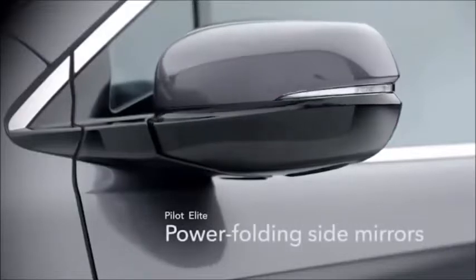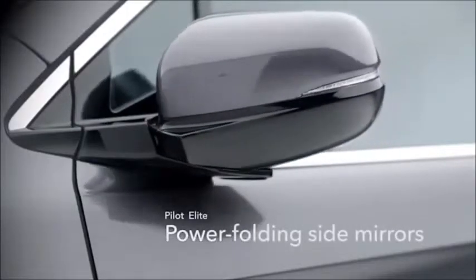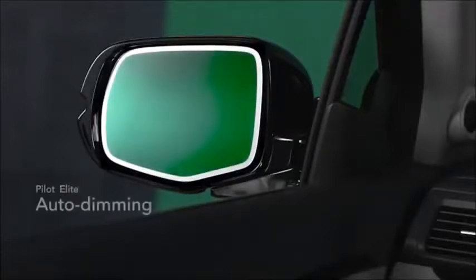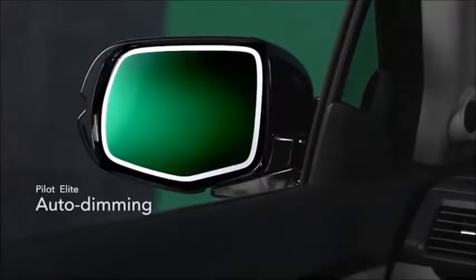The Pilot Elite now comes with side mirrors that can power fold in, out of harm's way, at the push of a button. And in a first for a Honda, those side mirrors also have auto dimming to help reduce glare from following headlights.